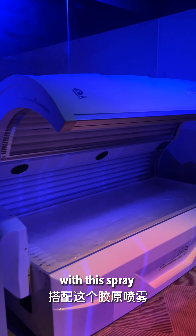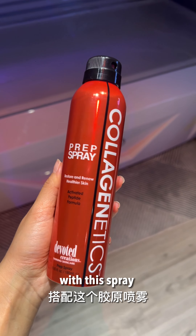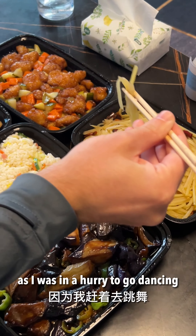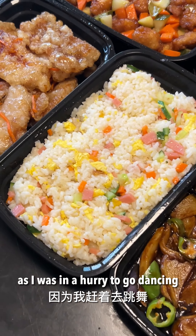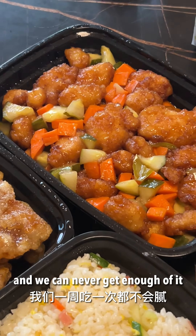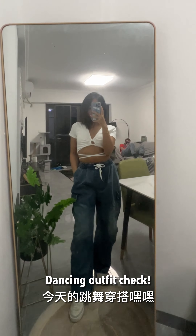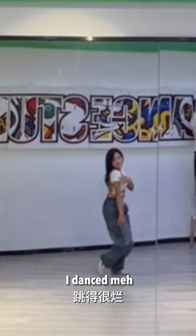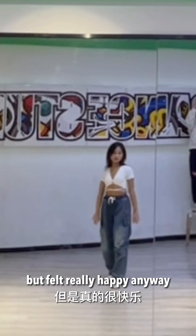I then went to the collagen machine next door and lay for 15 minutes with this spray to activate collagen throughout my body. For dinner we ordered Chinese food as I was in a hurry to go dancing — this restaurant makes Kiran's favorite Chinese food and we can never get enough of it. Dancing outfit check — my first jazz class! I danced badly but felt really happy anyway.